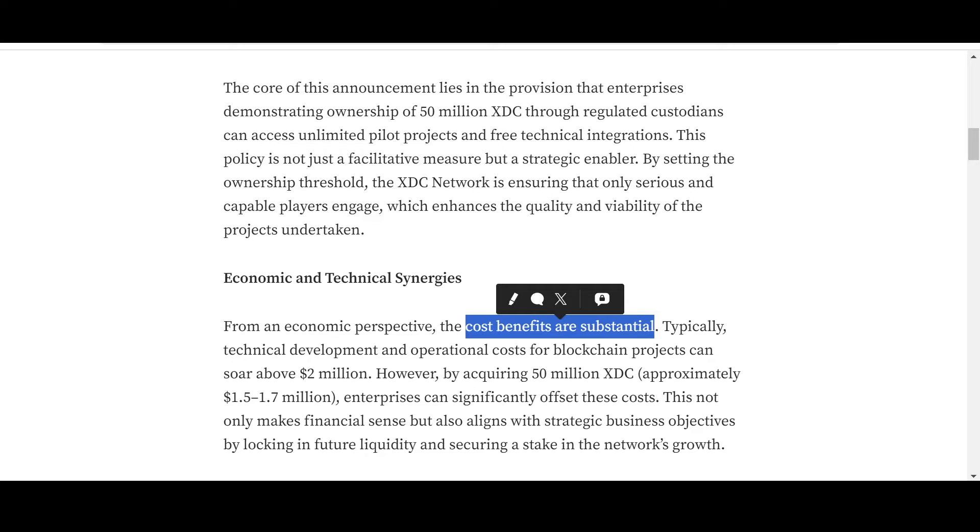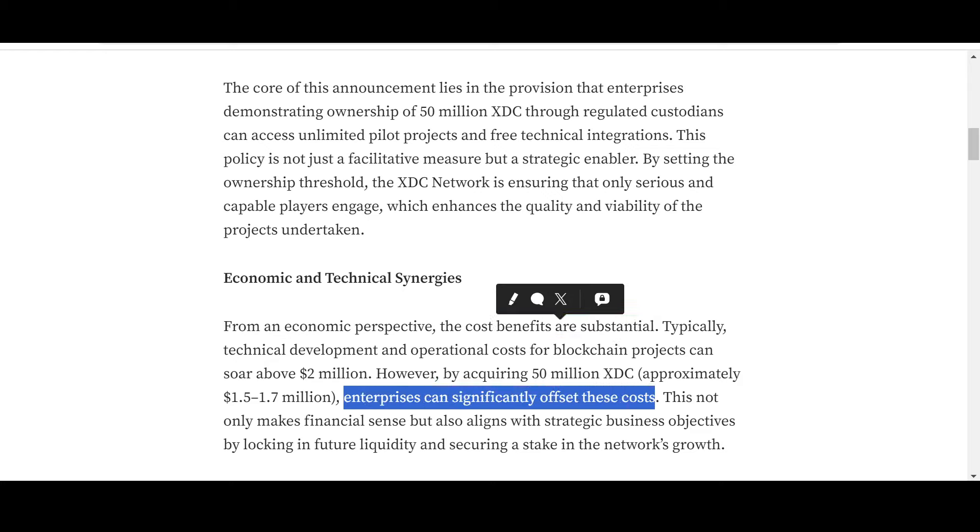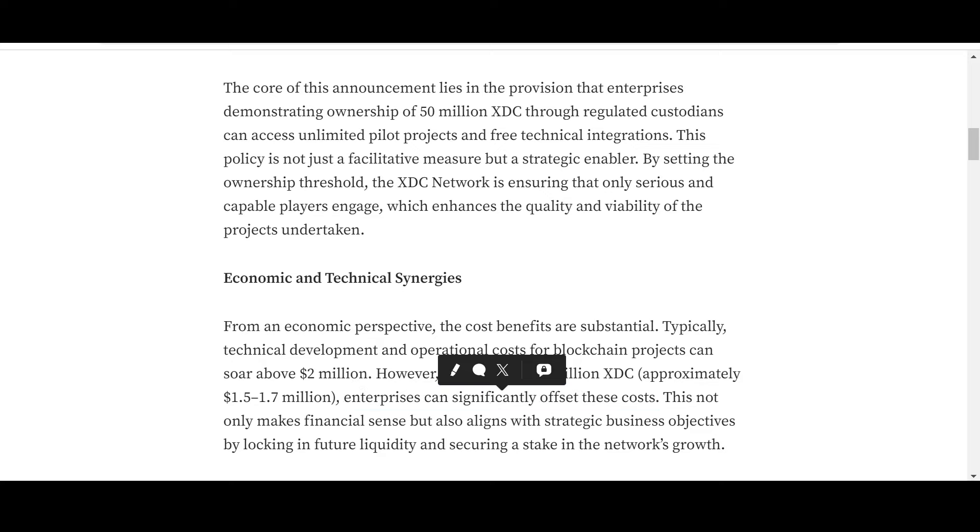However, by acquiring 50 million XDC — approximately $1.5 to $1.7 million — enterprises can significantly offset these costs. This will also increase buying pressure for XDC. This not only makes financial sense but also aligns with strategic business objectives by locking in future liquidity and securing a stake in the network's growth.